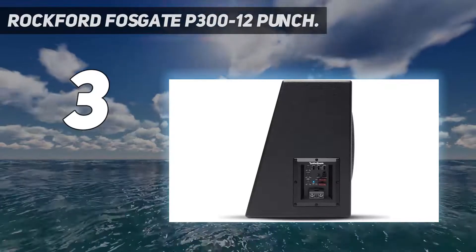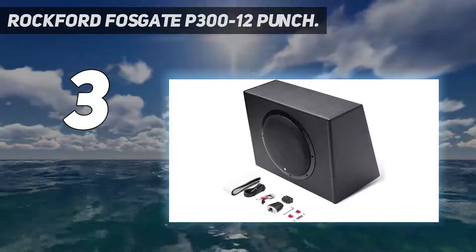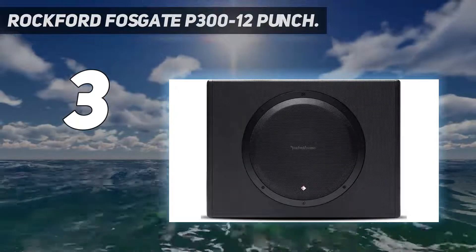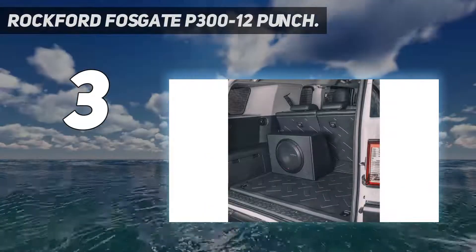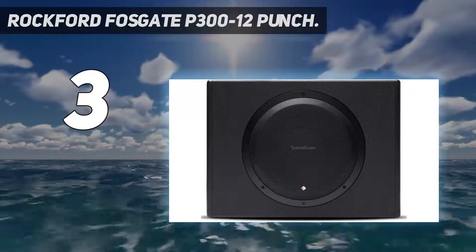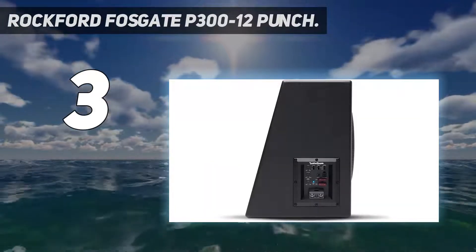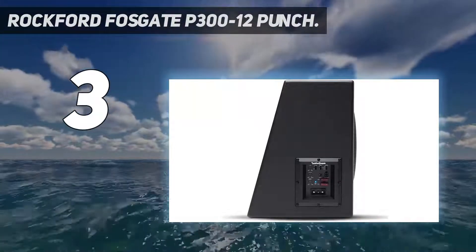At number 3: the Rockford Fosgate P300-12 Punch. If you're looking for the absolute best powered subwoofer on the market today, you can't go wrong with the Rockford Fosgate P300-12 Punch. This subwoofer may cost a little more than others, but it's well worth the price. This 12-inch subwoofer and amp combo accommodates 300W of RMS power and is powered by a 300W built-in amplifier, meaning it's ready to go right out of the box. Of course, this also means that it can't be customized to sync up with other amplifiers.